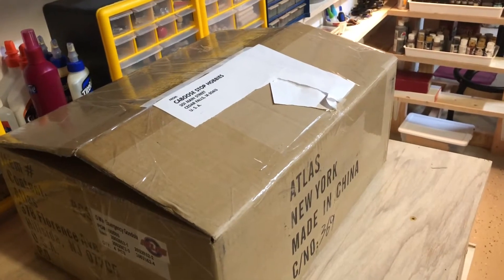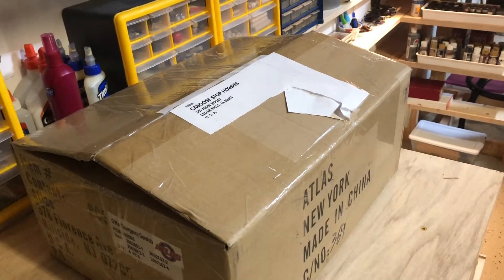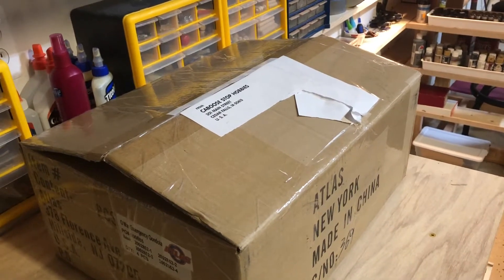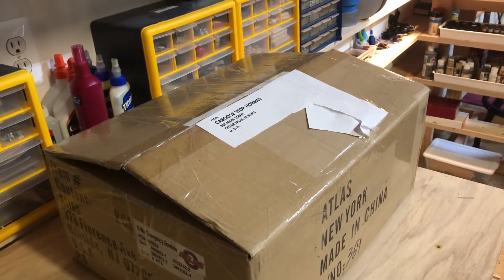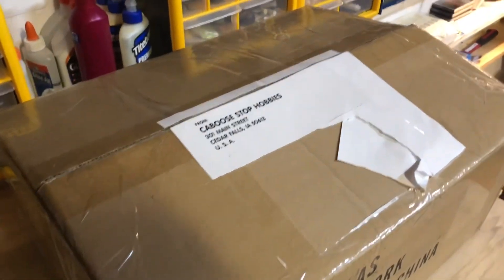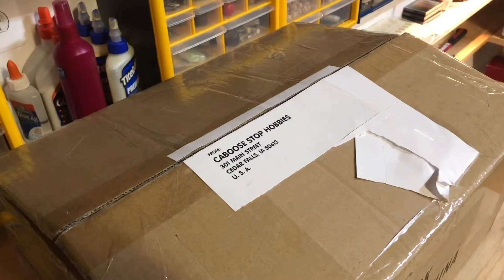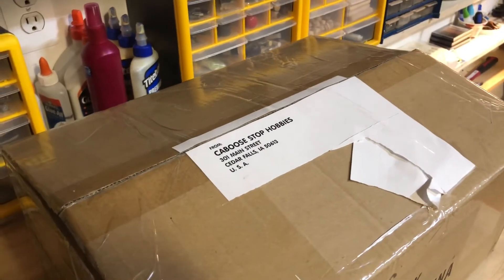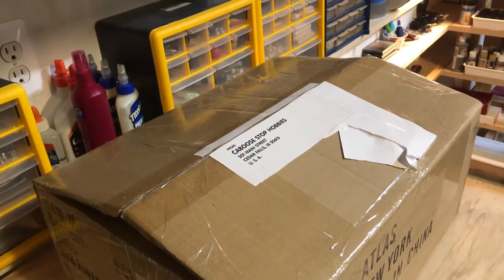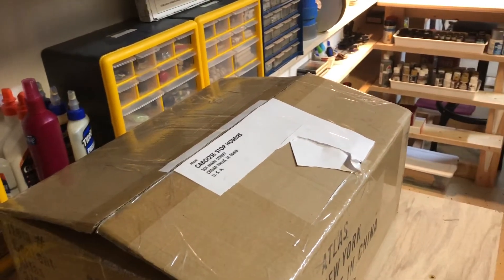Hey everybody, Bill in Virginia, and today just a short video doing a hobby shop shout-out. As those that follow me know, I have mentioned this particular hobby shop a couple of times - Caboose Stop Hobby in Cedar Falls, Iowa. It's a hobby shop that I have been frequenting literally since the 1980s; they've been around in one form or another since the 1970s.